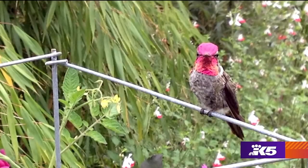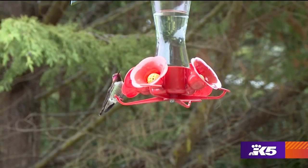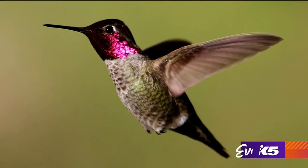The other one is the Anna's hummingbird. Right now, the male's whole head is red. Their gorget is all red, and they stay year-round.